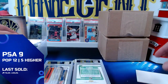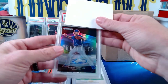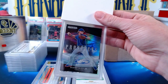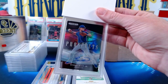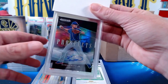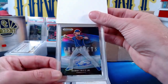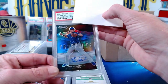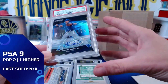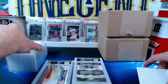Our next one is going to be a Bobby Witt Jr. — John W has the 2021 Panini Prizm Draft Picks Bobby Witt Jr. Prospects insert auto. Nice autograph here from Bobby Witt — it's going to be a Mint 9 as well. So now we've got six nines and four tens, and John comes away with the nine.